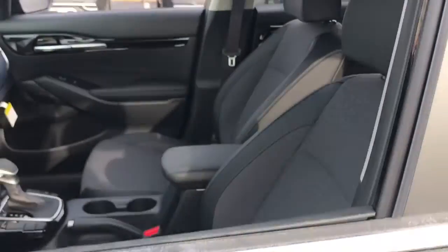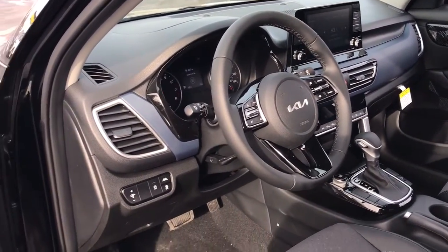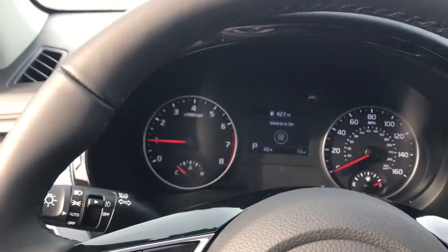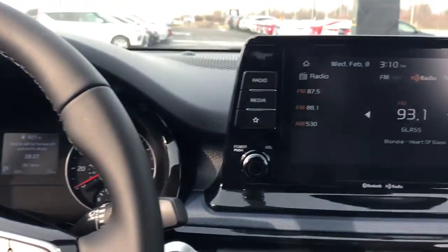These are just some of the great options this vehicle comes with: keyless entry, fog lamps, heated mirrors, electronic stability control, alarm, aluminum wheels, steering wheel audio controls, rear spoiler, intermittent wipers, and traction control.